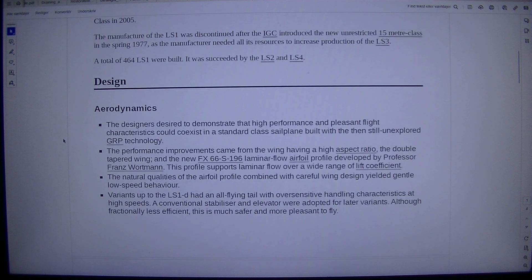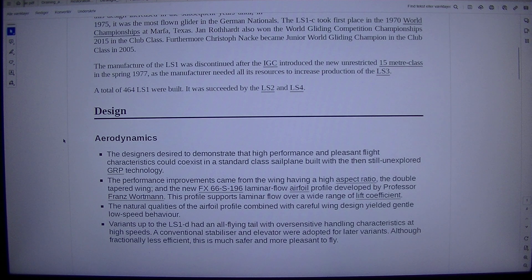Aerodynamics: The designers desired to demonstrate that high performance and pleasant flying characteristics could coexist in a standard class sailplane built with the then still unexplored fiberglass technology. The performance improvements came from the wing having a high aspect ratio, a doubly tapered wing, and the new FX66S196 laminar flow airfoil profile developed by Professor Franz Wortmann. This profile supports laminar flow over a wide range of lift coefficients. The natural qualities of the airfoil profile combined with careful wing design yielded gentle low-speed behavior. Variants up to the LS1D had an all-flying tail with over-sensitive handling characteristics at high speeds; a conventional stabilizer and elevator were adopted for later variants, which is fractionally less efficient but much safer and more pleasant to fly.